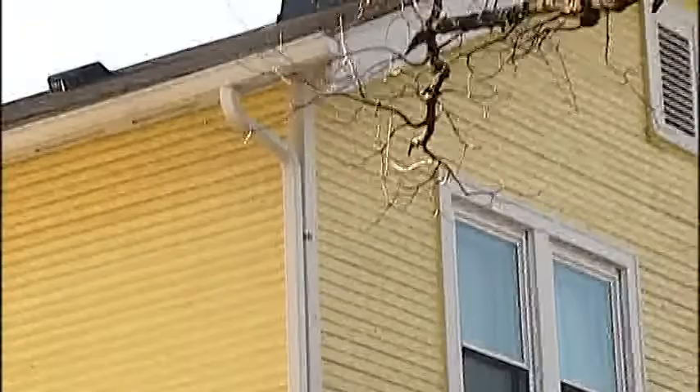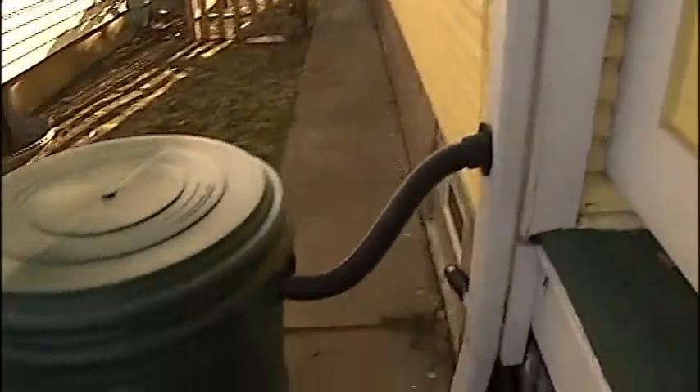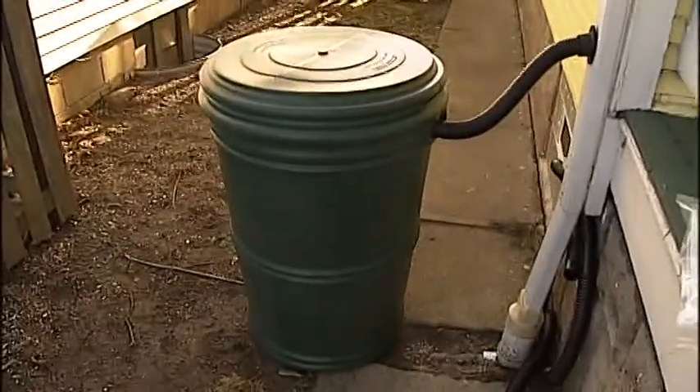The city knows that it has an existing infiltration problem where the storm water is getting into the sanitary sewers. It's really a win-win for everyone. It could help the city, it could help the homeowner to save money, and it's good for our streams and our rivers.